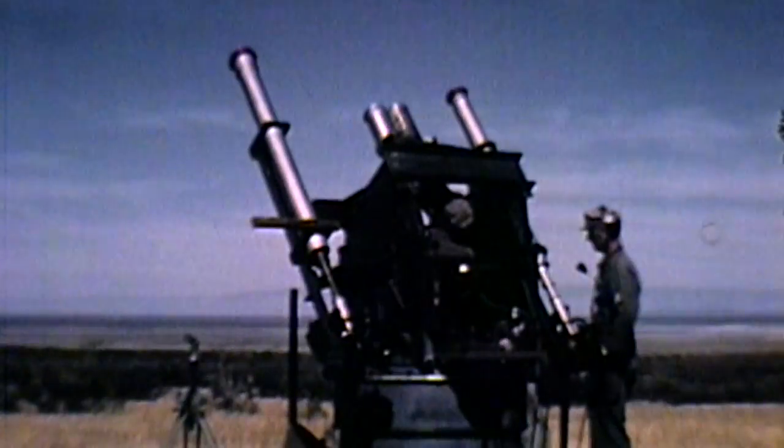On October 24, 1946, the V-2 carrying Holliday's special camera roared 65 miles into the New Mexico sky. Just a few minutes later, its fuel expended, the rocket fell to Earth, sending the camera plummeting freely downward at some 500 feet per second.